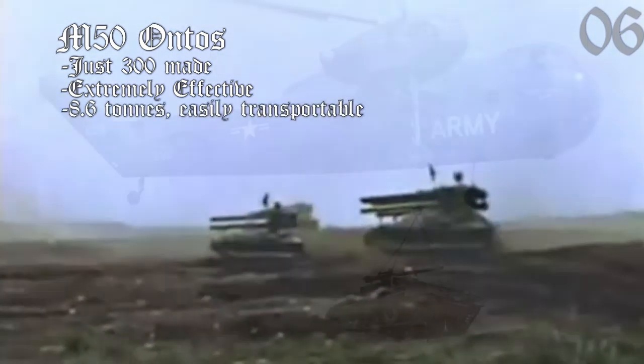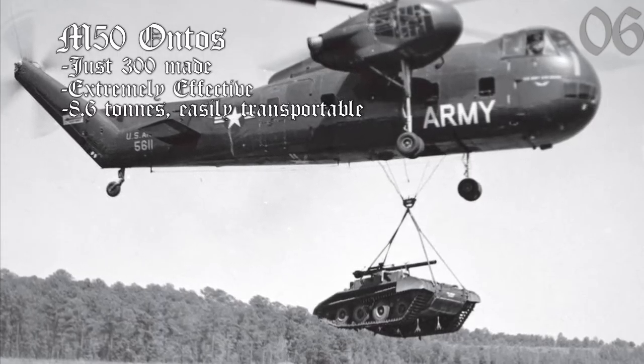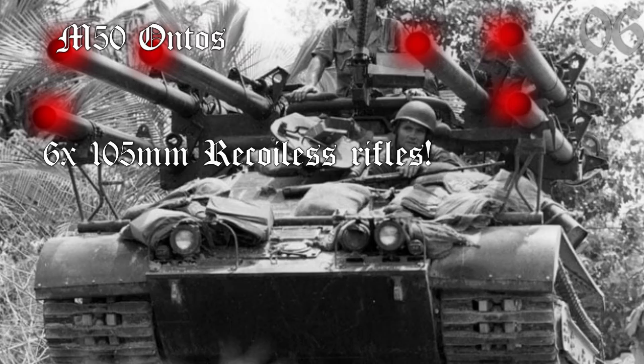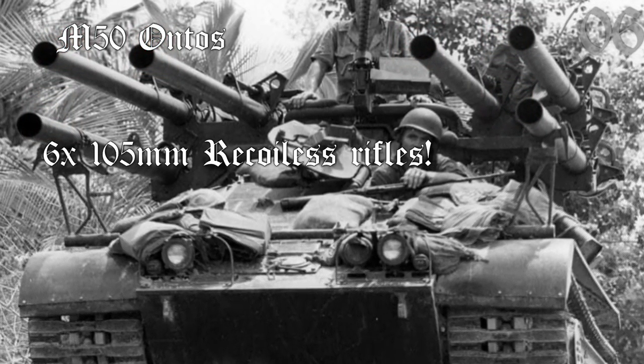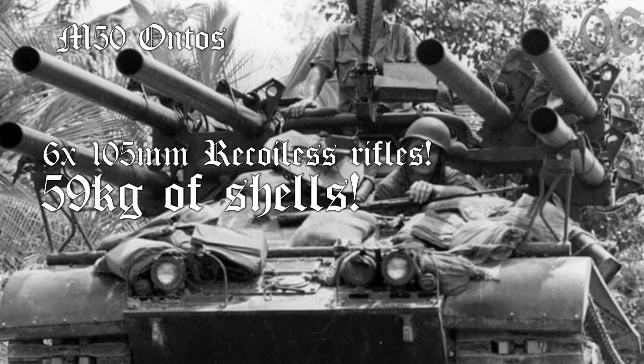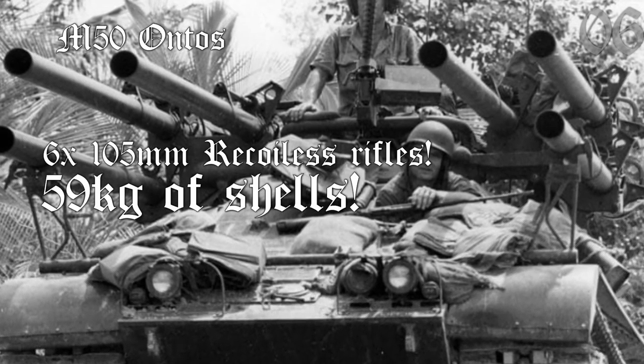At just 8.6 tons, it could be airlifted by helicopter and cross pontoon bridges — all with six 105-millimeter recoilless rifles, able to spew out a whopping 59 kilograms of shells in one salvo. Let's see it in action.